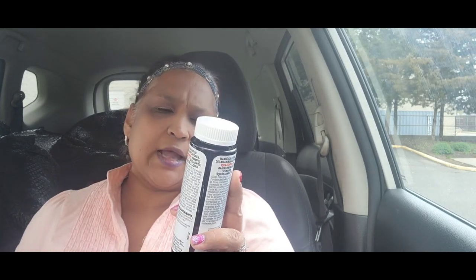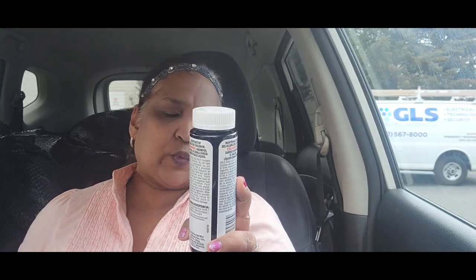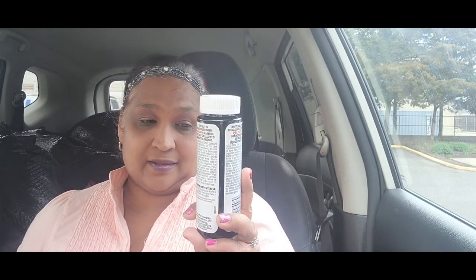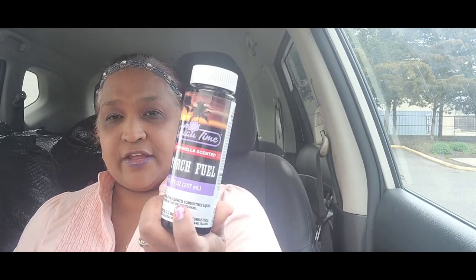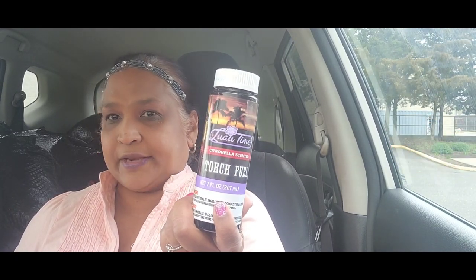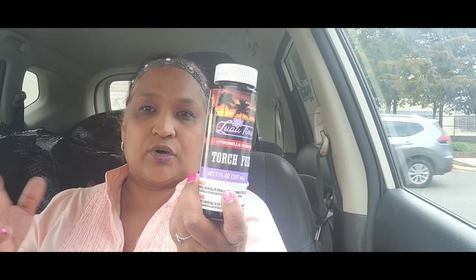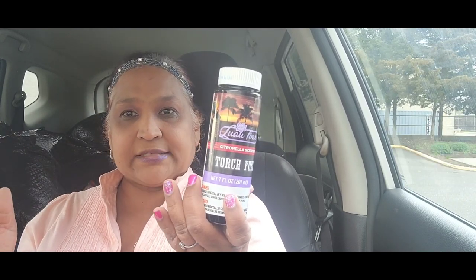I picked up this — I've never seen this before. It's Lua Thyme citronella-scented torch fuel, net weight seven fluid ounces. I found this in the garden department where they have all the flower pots and that kind of stuff.